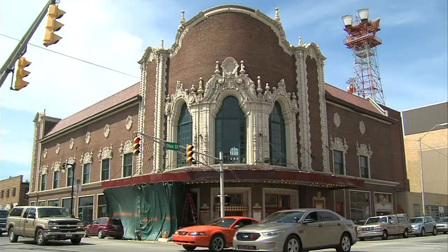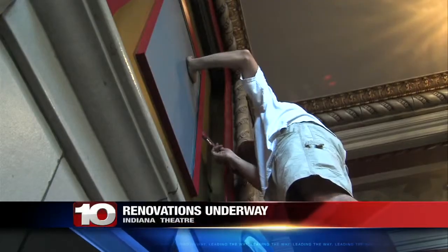Renovation has begun to return the Indiana Theater back to its former glory. News 10 talked with owner Rob Lundstrom today and took a tour of the facility.